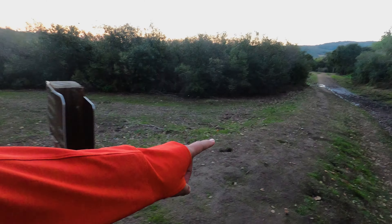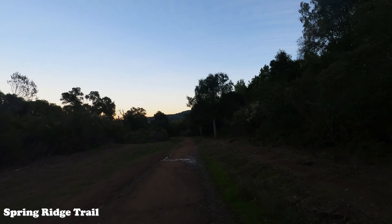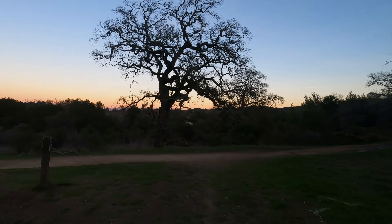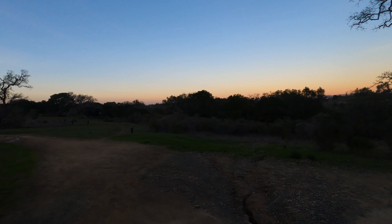Alright, we're at the turnoff earlier on, so we're going to go the other way to see what it looks like. Spoiler alert — this part of the Spring Ridge Trail wasn't as scenic as the Betsy Crowder Trail for me, but worth checking out if you need to change your scenery.